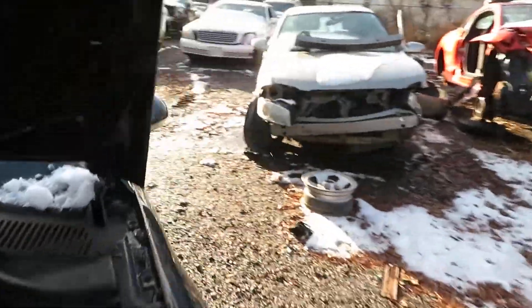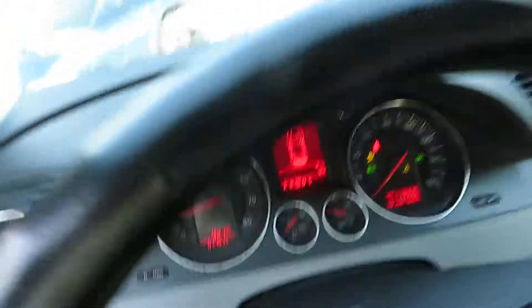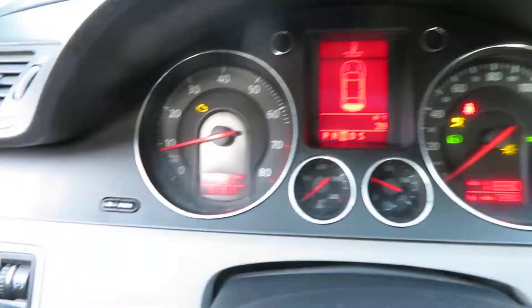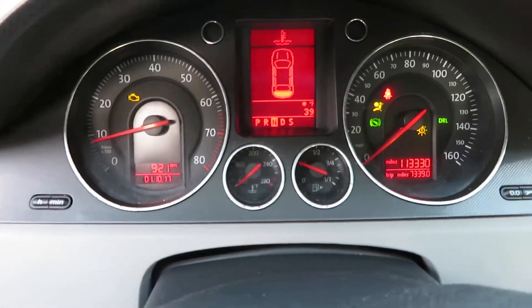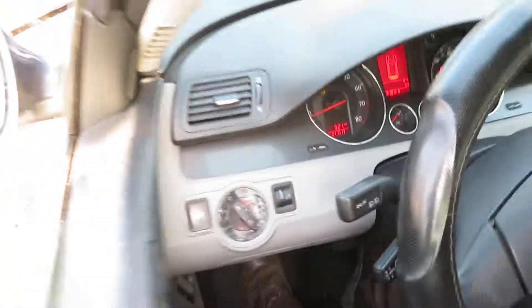Let's look at my speedometer inside. Here's my speedometer.